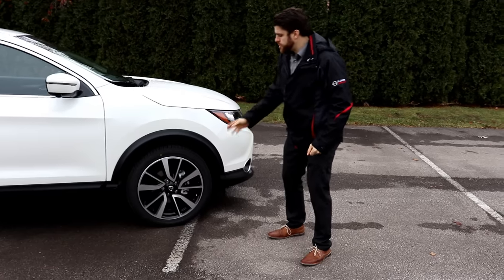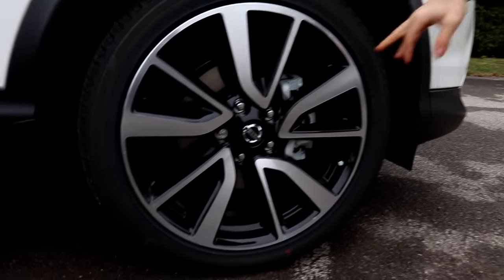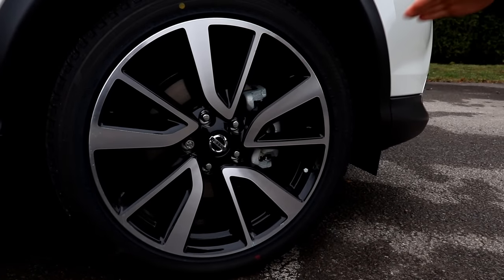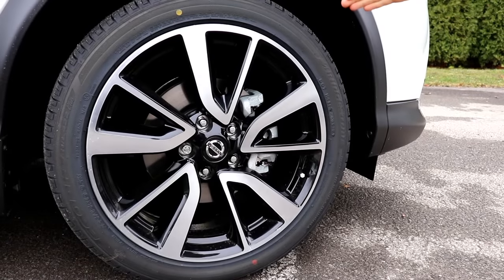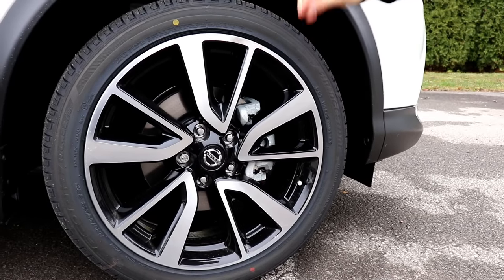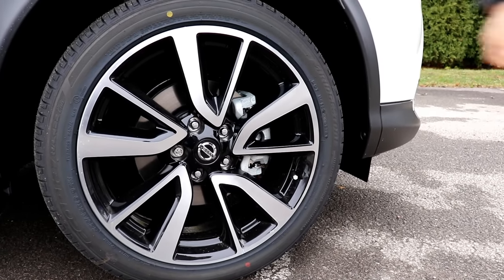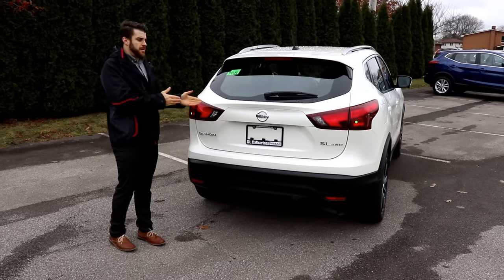Checking out the rims of the Nissan Qashqai, you can see the nice two-tone rims, exclusive to the SL package, upgraded to 19-inch aluminum alloy. It has four vented disc brakes and Nissan brake assist as well.